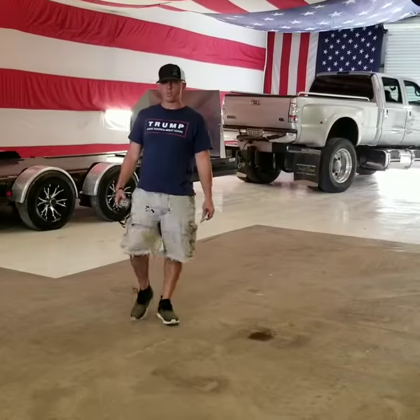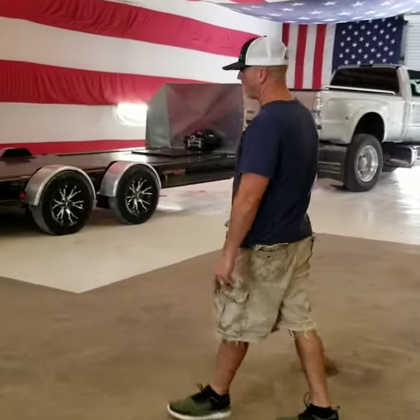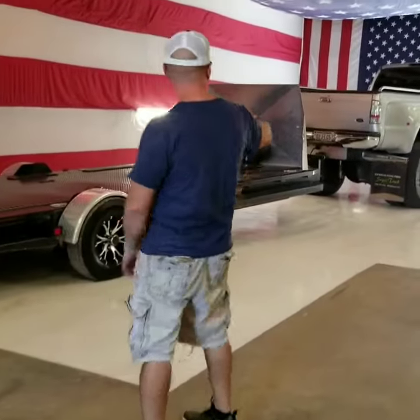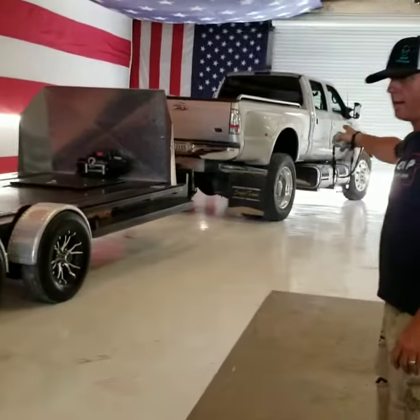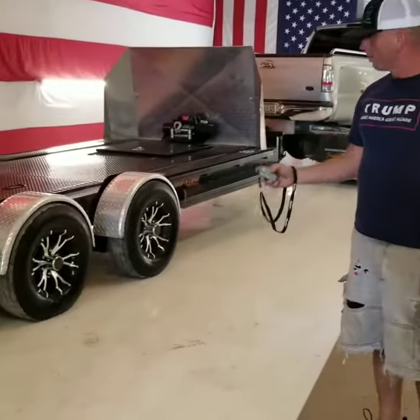Andy House here, Area 51 Motorsports, here to show off our Max D drop and load trailer, donated by Donald Trump — make America great again — and our F-650 donated by Fomont Plastic Surgery and Dr. Ben Beckert, and this is how it works.